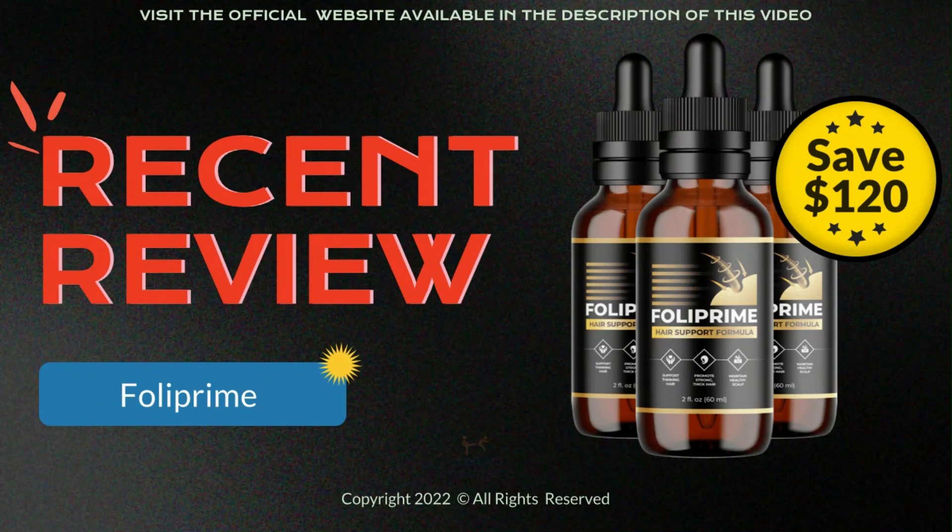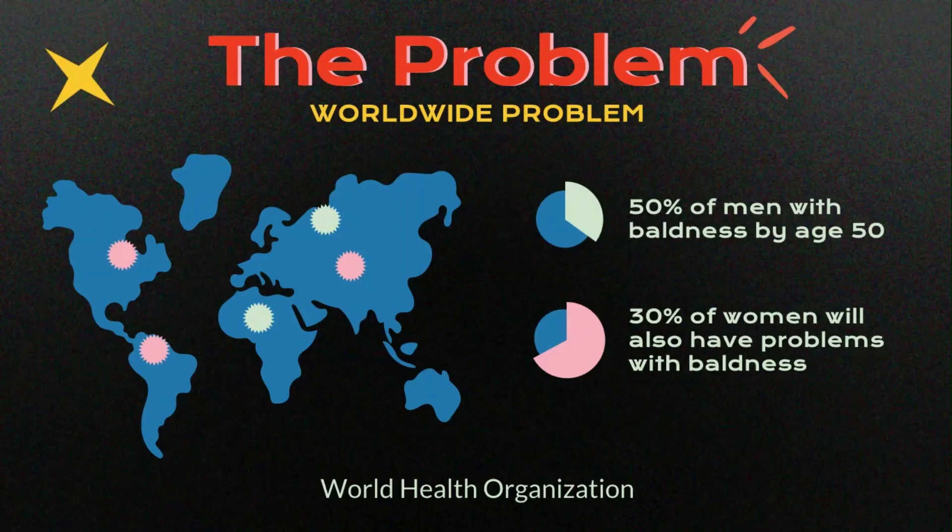Foliprim — the natural supplement that promises to eliminate baldness and prevent hair loss. But before talking about Foliprim, I really need to share some data with you. A research conducted by the WHO, World Health Organization, showed that about 50% of men will have baldness problems by the age of 50. And those who think that only men suffer from excessive hair loss are mistaken. According to data made available, 30% of women will also have baldness-related problems by the age of 50.